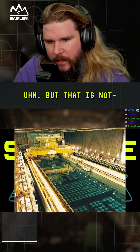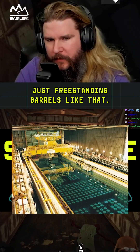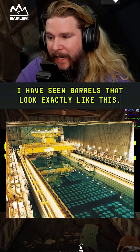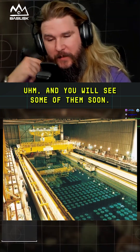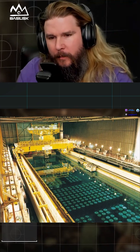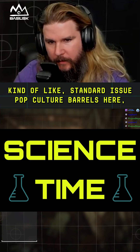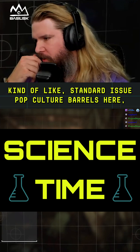But that is not what is stored in freestanding barrels like these. I have seen barrels that look exactly like this, and you will see some of them soon. What is stored in these kinds of standard-issue, pop-culture-style barrels is actually low level nuclear waste.